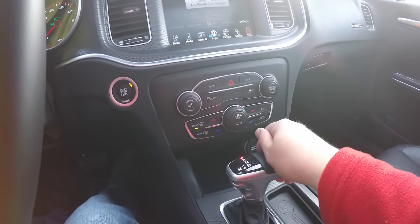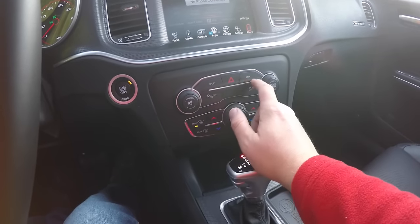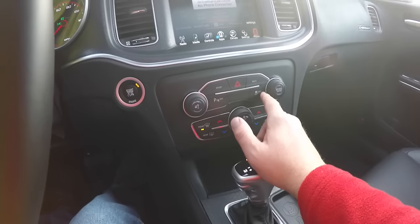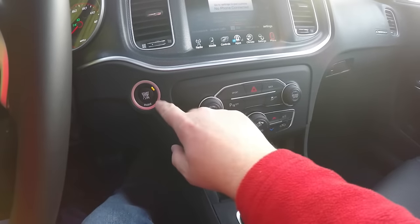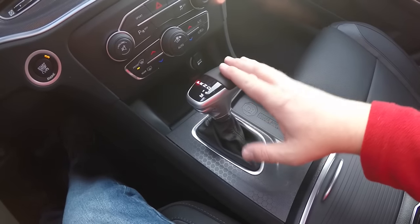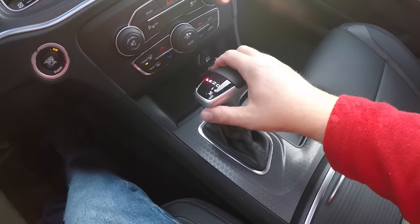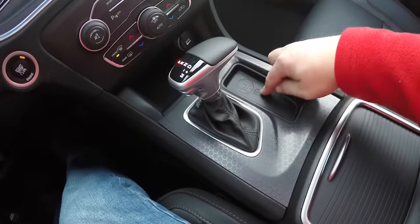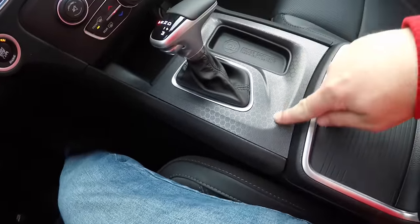There are redundant controls for audio and climate, a sport mode button, the ability to go back, a park sense parking switch, stability control, push button start, and the new TorqueFlight 8 automatic transmission lever. There's also a little storage area.